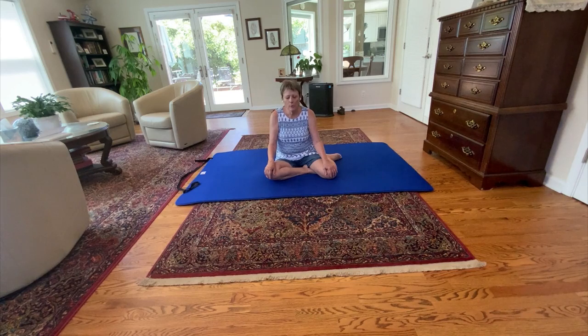Pelvic circles are great for whatever ails you. If you have any movement issues, any pain, especially back pain, but also this is really good for anxiety and depression. It just helps the nervous system start to learn how to regulate itself.